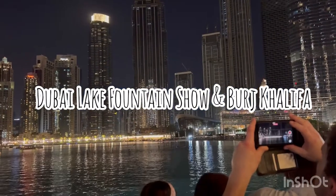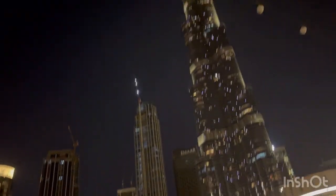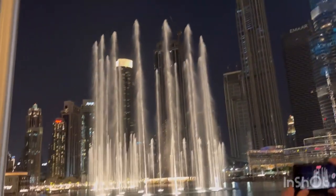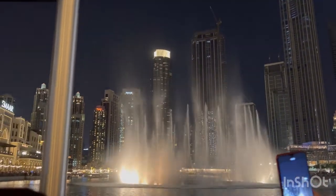There is a dancing fountain show taking place every 30 minutes between sunset and midnight. According to their website, it is the world's tallest performing fountain. Everything has to beat world records here in Dubai. Now, enjoy the show.